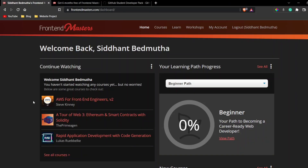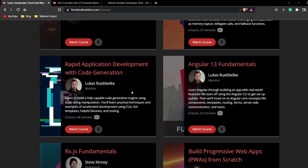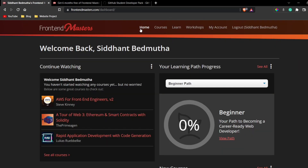Before I talk about how I got this subscription, let me explain what Frontend Masters is. It's an amazing website — as the name suggests, it's focused on front-end development. You can find everything from basic to very advanced concepts. You can browse their course catalog and see how many courses they have, read student reviews, and start watching any course.